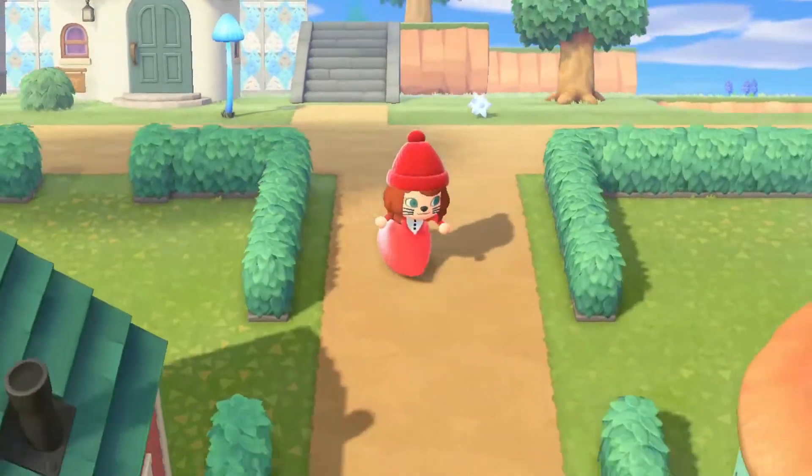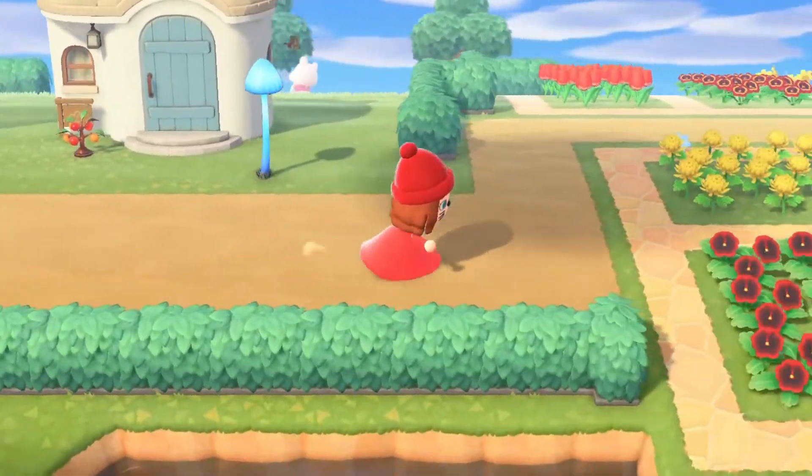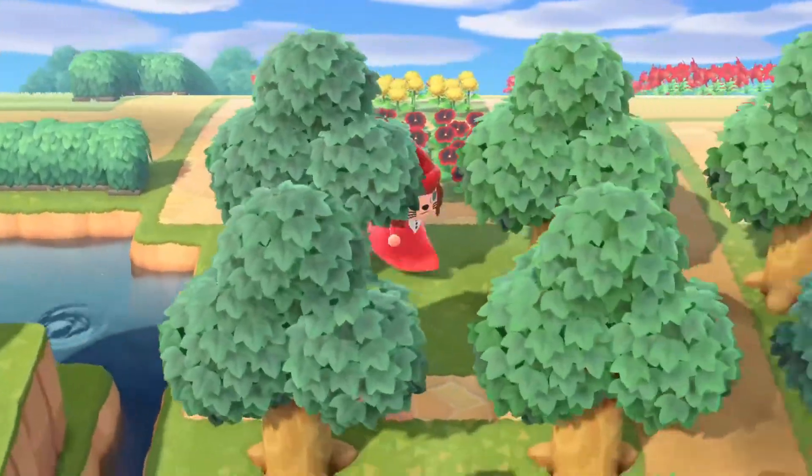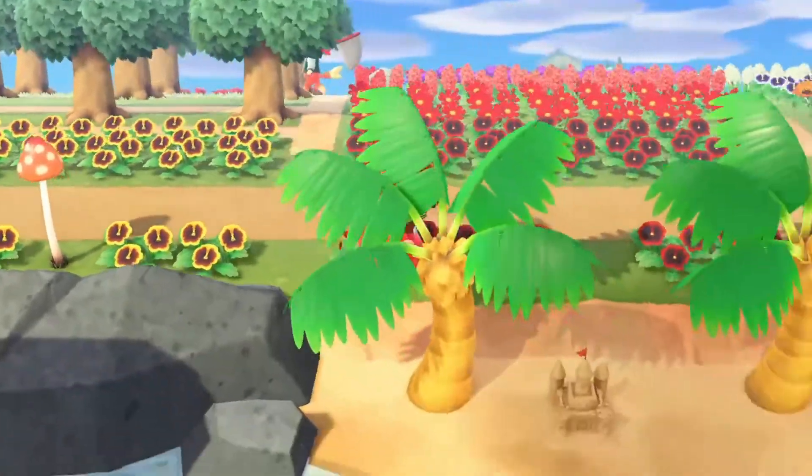I have made a lovely pirate shipwreck on my beach which is going to be next to the casual beach stuff that I'm putting down. Here's the pirate shipwreck.